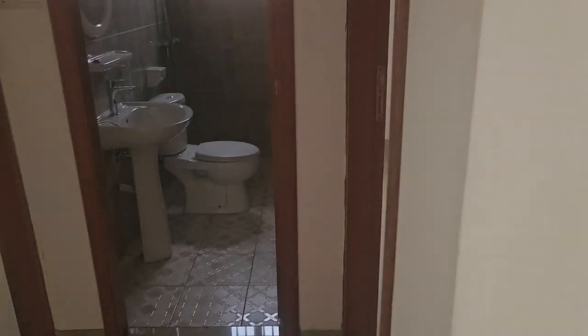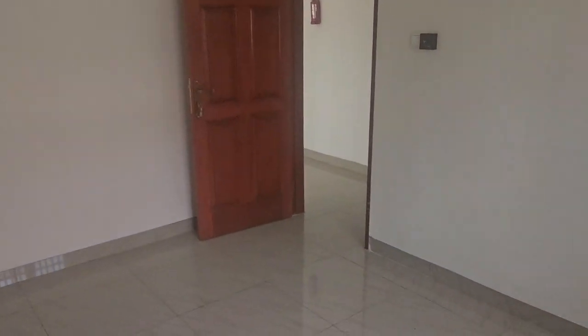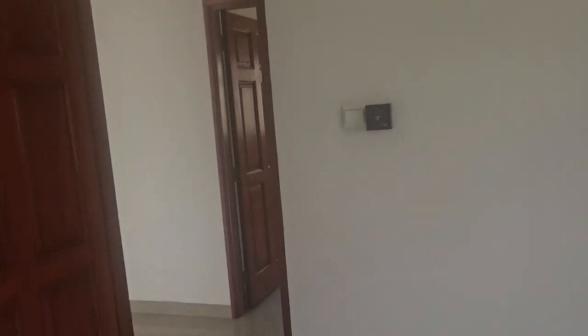Let's check out the bedrooms. Here's the first one — nice size, and the window. Not big, but you can fit a nice queen size bed in here; it'll be comfortable.